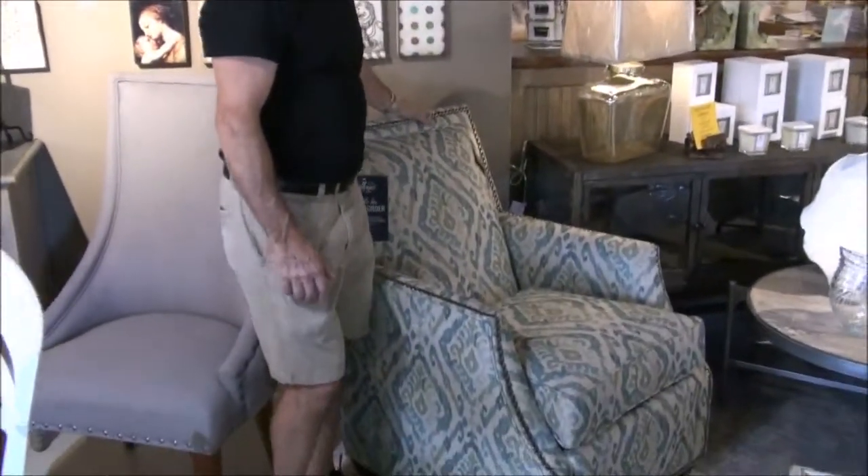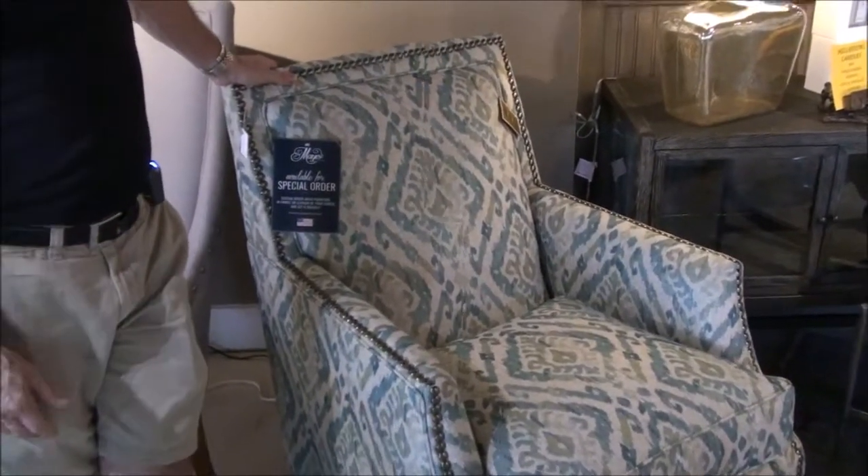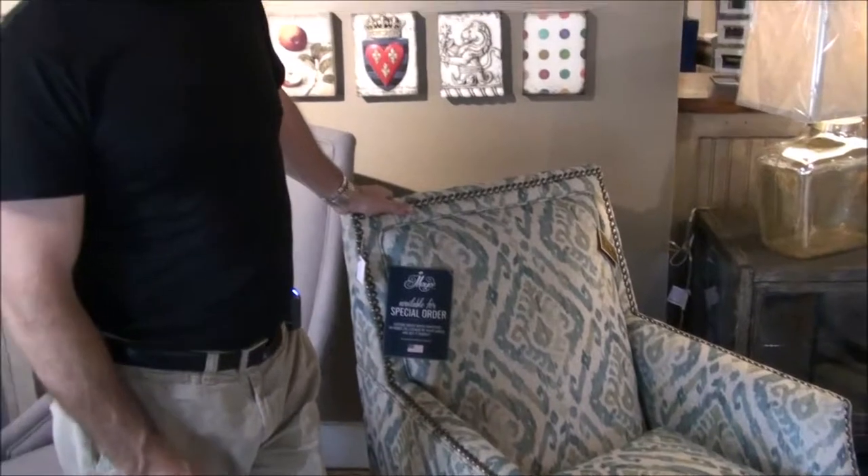Start with this one right here. This is a gorgeous chair, nail head trim, beautiful printed fabric. It could also be made into a swivel, which I'll show you in the other room. Great in pairs, great by themselves.